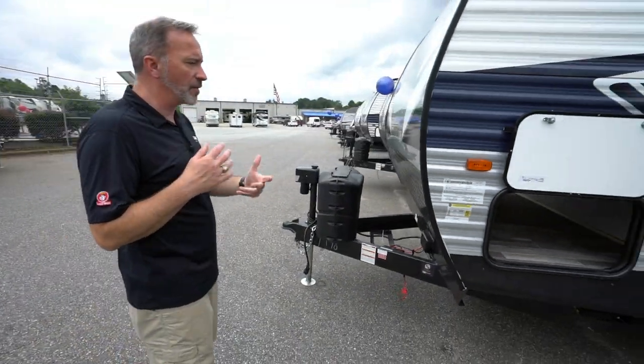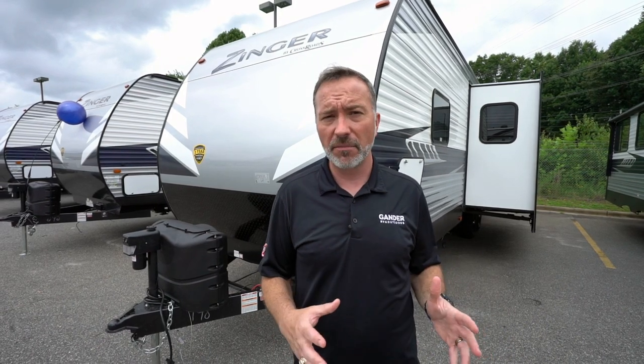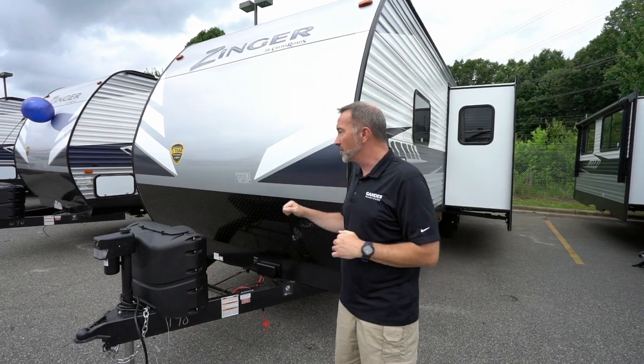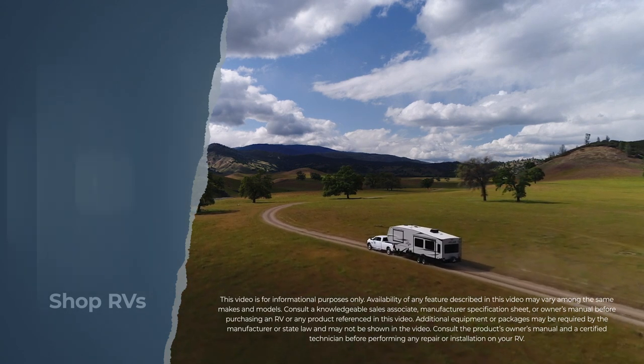Take that weight information to your specialist at Gander RV and Outdoors and ask if it matches what your vehicle can tow. For a family looking for a bunkhouse with a bath and a half at an entry-level price point, the all-new Crossroads Zinger 298 BH has to be at the top of your list. The only thing I didn't love was the TV placement in the bedroom — but that's just me. Leave a comment below, I'm Chris Young from Gander RV and Outdoors — click like, subscribe, and notify so you're first to see new videos!